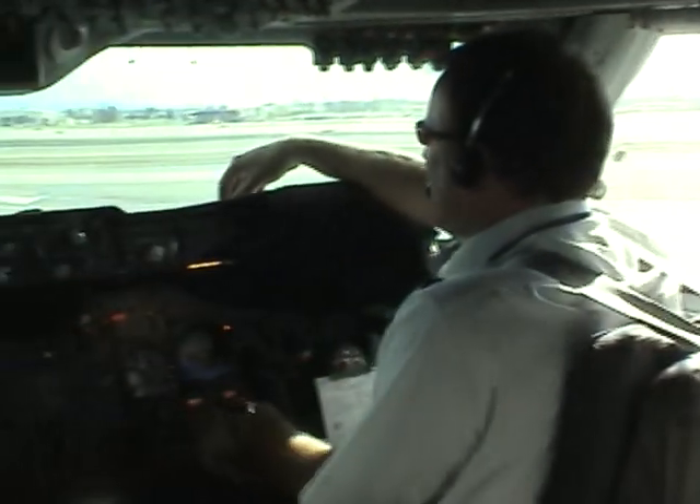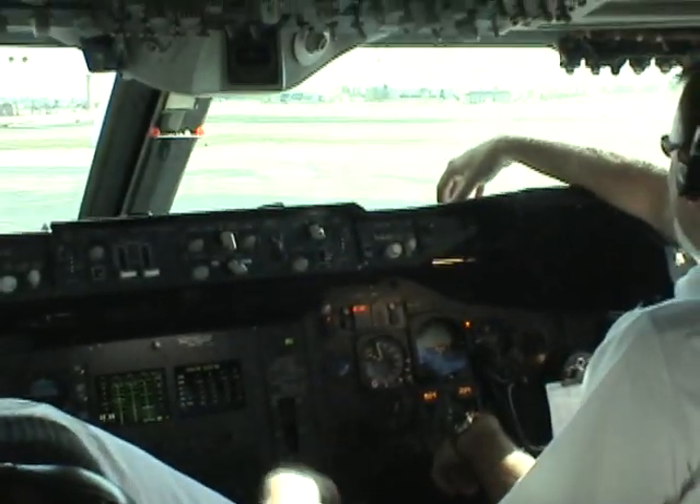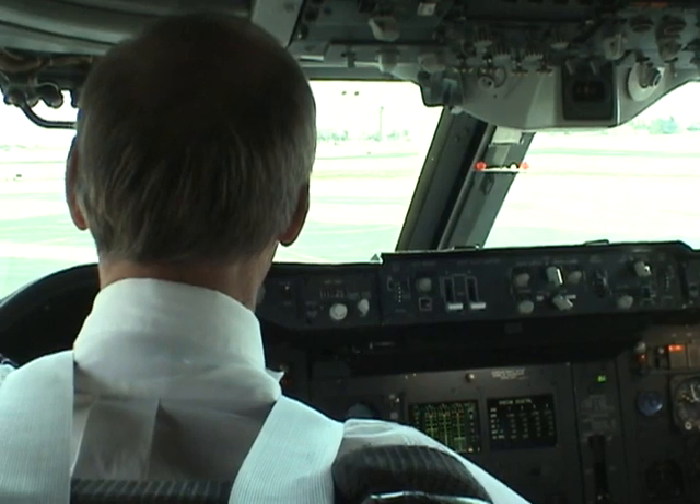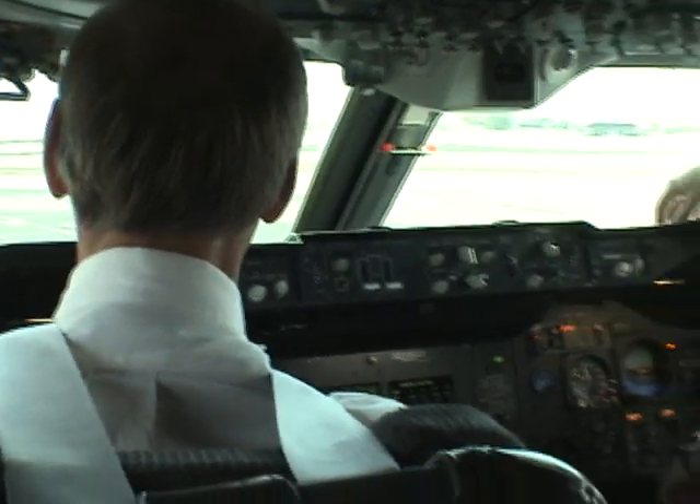Rudder neutral on trip. Set. Radios. Set. Set. CDIs. 256. 130. Airspeed bugs. Set. Set. Set.